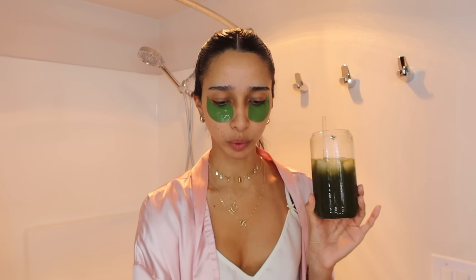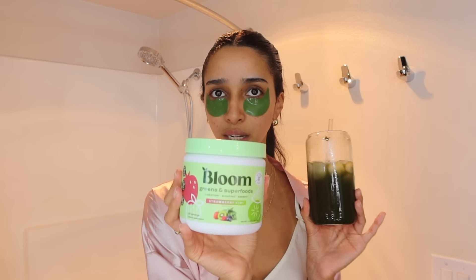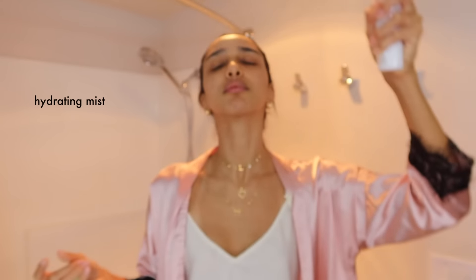I'm a beverage girlie, so I just love having something to drink while I do my skincare and my makeup. This one's my favorite flavor, which is kiwi and strawberry. I don't really wash my face with products in the morning. So my first step after taking the eye mask off is this Hydrating Milky Mist from Pixi.